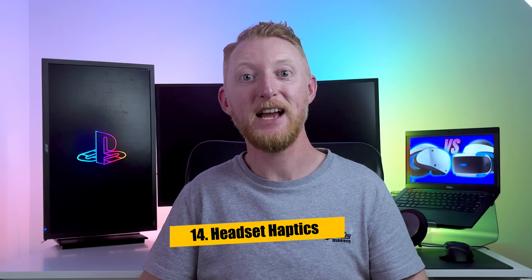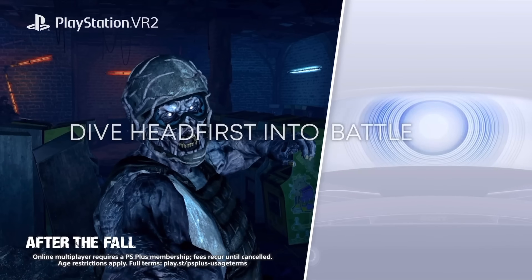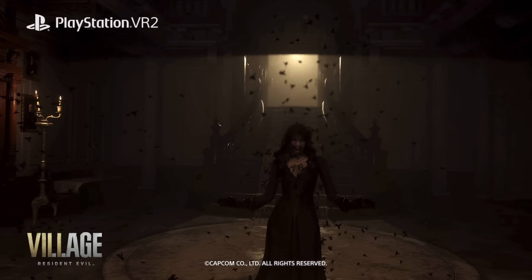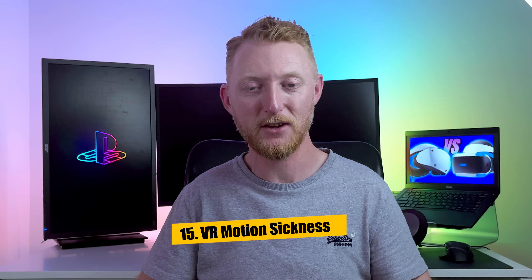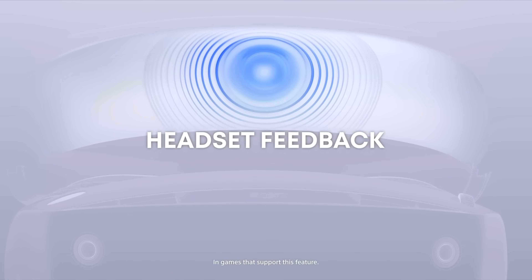Number 14 is that the PSVR 2 headset includes head-mounted haptics, another first for commercially available headsets. That means the headset itself will be able to shake in response to things happening in the virtual world. This leads to the 15th difference: the PSVR 2 should reduce the chances of VR motion sickness compared to the original. Research shows that headset haptics can reduce the lurching feeling sometimes felt when using VR, and this combined with significantly reduced latency should go a long way to reducing cases of VR sickness.